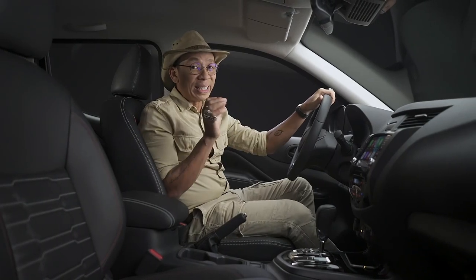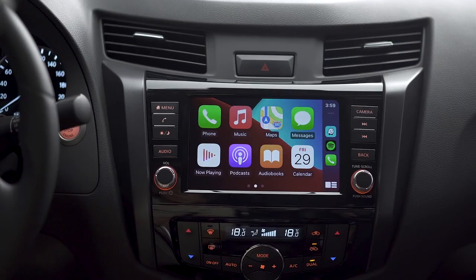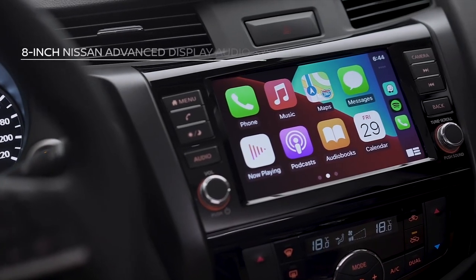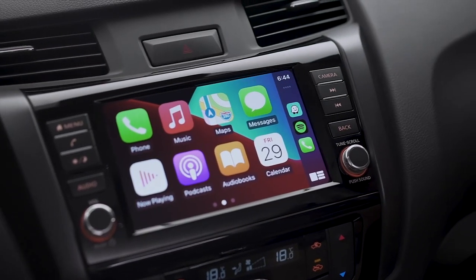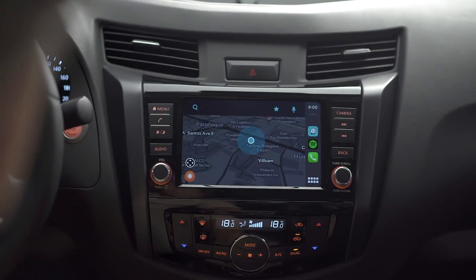The new Navara comes with the latest Nissan Connect infotainment system, which controls the amazing audio among others. Also with the new Navara's class-leading 8-inch Nissan Advanced Display Audio System, you can call hands-free via voice command and use navigation with Apple CarPlay or your Android phone.